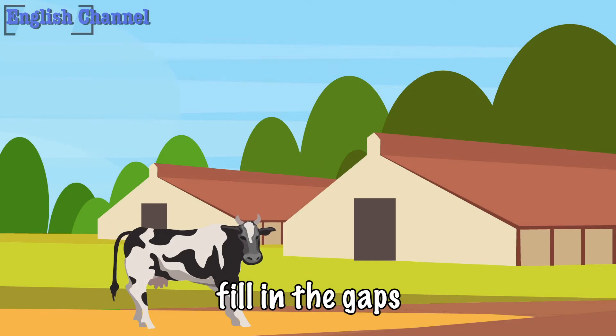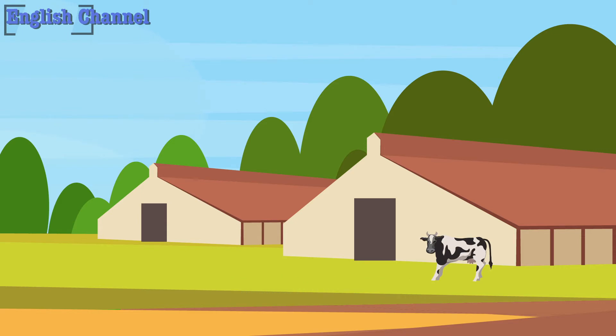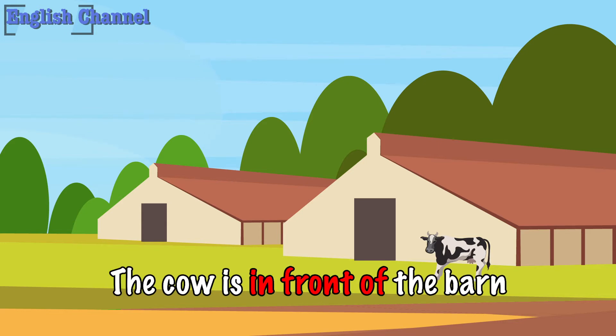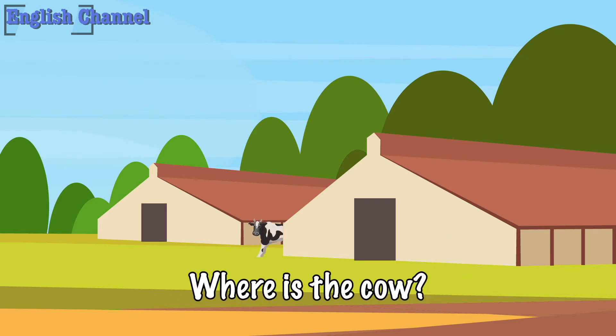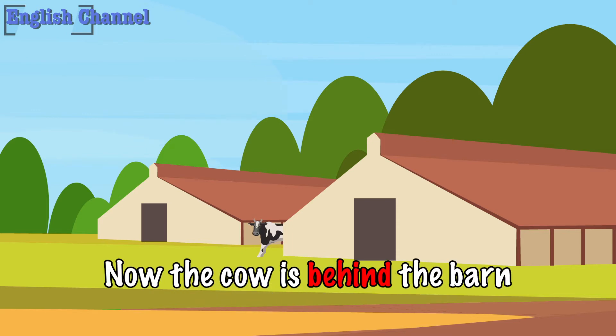Fill in the gaps. Where is the cow? The cow is in front of the barn. Where is the cow? Now the cow is behind the barn.